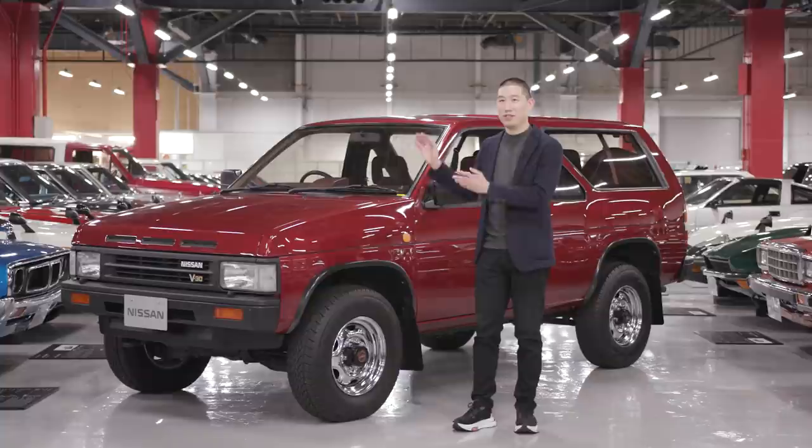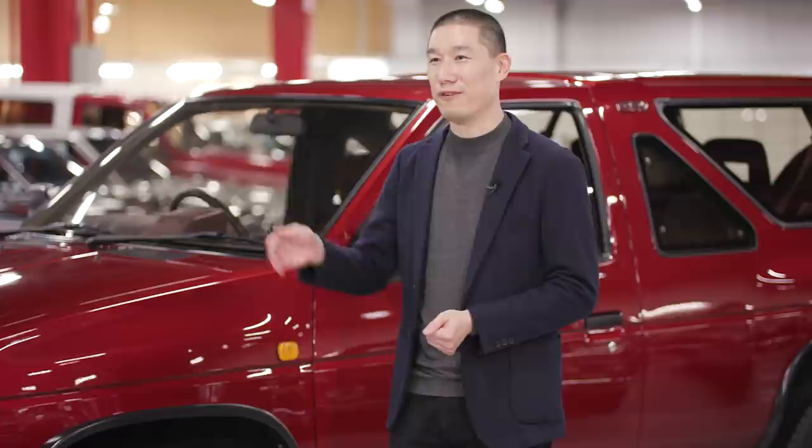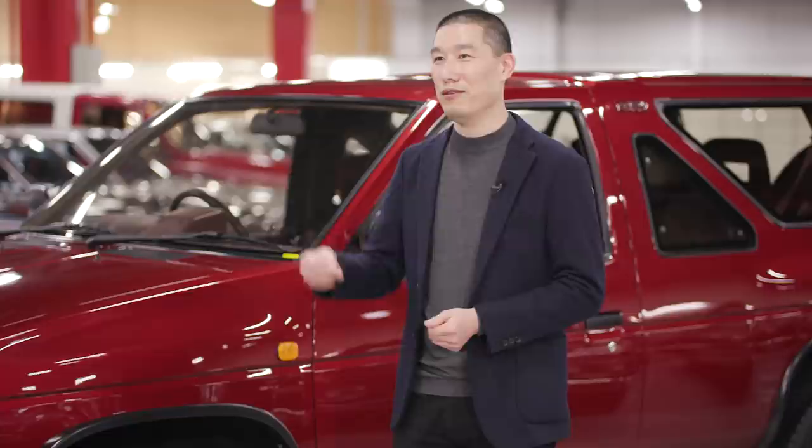This Pathfinder here, the original first-generation Pathfinder, has been one of my childhood favorites, and I'm really happy today to see it once again. When I think back, seeing the first Pathfinder hit the road, it was very exciting because it brought something new, something fresh and exciting to the market.